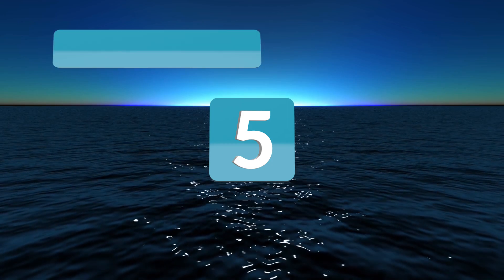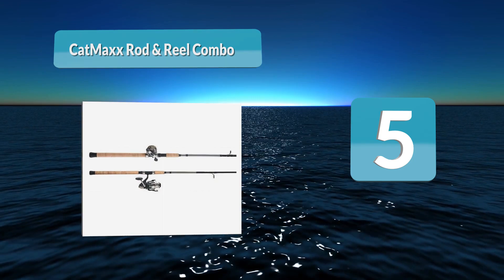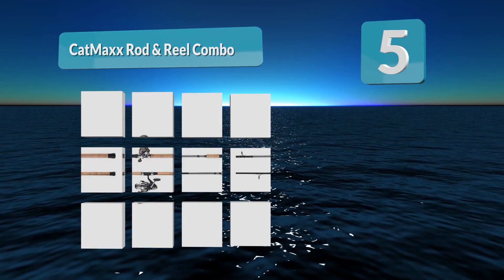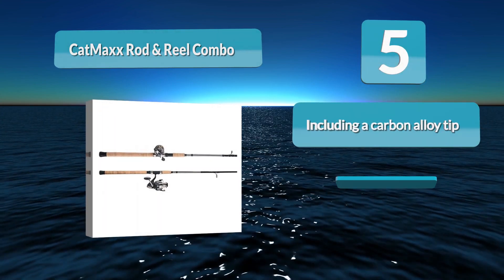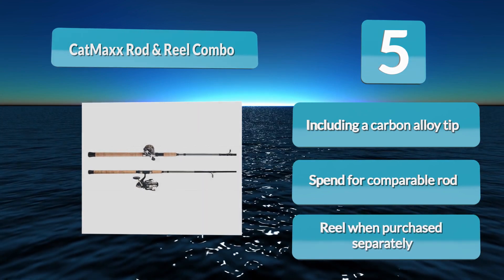Number 5: Catmax Rod and Reel Combo. A rod and reel capable of meeting the demands of catching big fish. Unfortunately, although there are many quality reels and an equal number of quality rods available, they are not always compatible. This setup is specifically designed for catching catfish, including a carbon alloy tip.